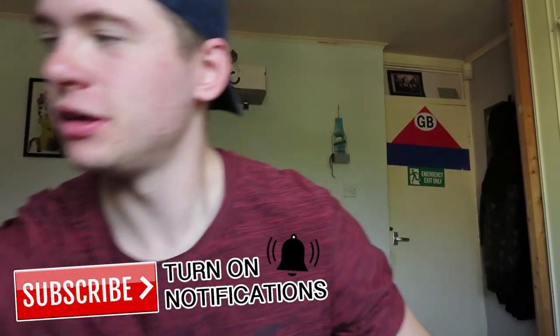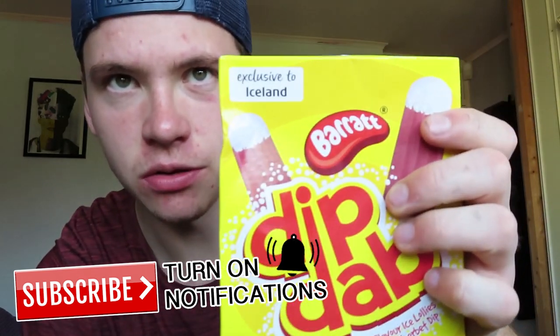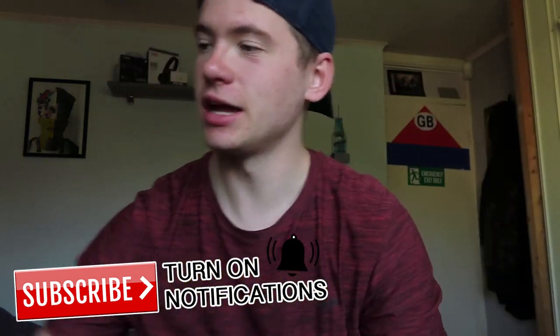Welcome back, today I'm going to review these Dibdab ice lollies. They're new and exclusive to Iceland. They actually released three other lollies while I was sick, but they didn't have them in store, which is really annoying. I just had to make do with the Dibdab ones — I was hoping to buy all four and try them all, which would have been more exciting.